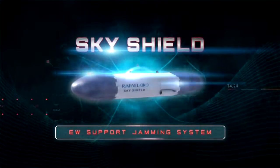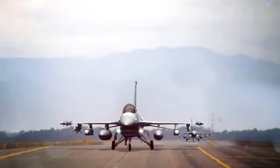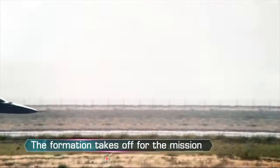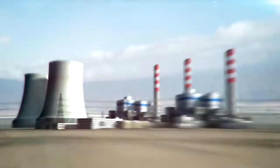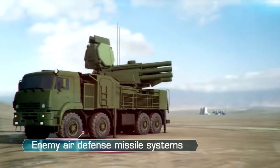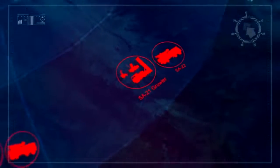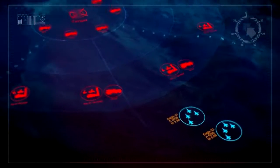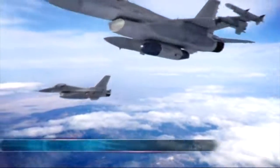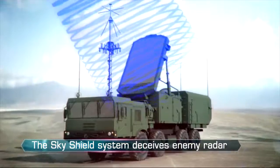SkyShield EW Support Jamming System. Mounted on one craft, the SkyShield system supports the attack by deceiving and disrupting hostile radar signals, ensuring the squadron remains undetected during the mission.